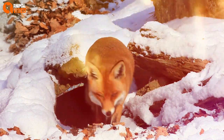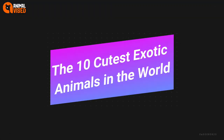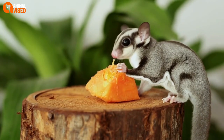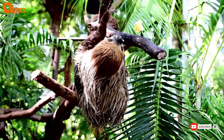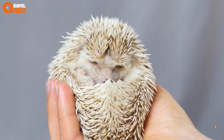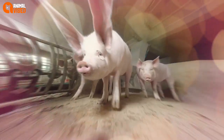Picking the cutest exotic animals is not an easy task, but someone had to do it. Here are 10 of the cutest exotic animals and where to find them ethically. Exotic animals are always interesting to learn about, especially when they are adorable. Take a look at the list of the cutest exotic animals we've compiled for you and learn a little about them.